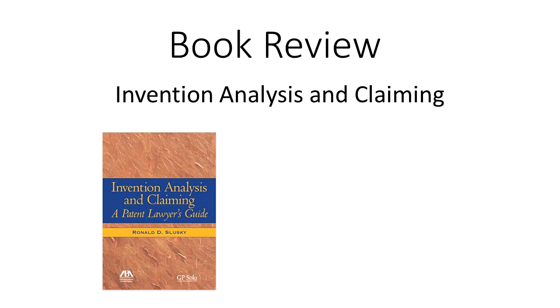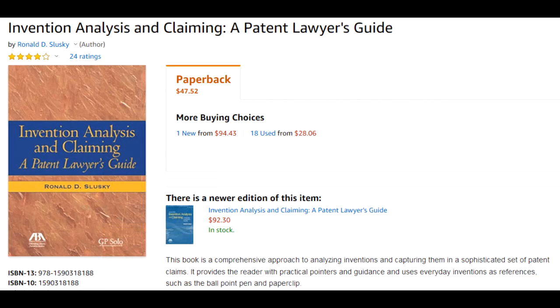Now there are numerous books out there that discuss patents and inventions and preparing a patent. However, you typically won't see this particular book on the shelves at Barnes & Noble. The reason being is that this book is published through a law publisher, and the intended audience is a novice patent attorney — somebody straight out of law school with little or no hands-on patent preparation experience.